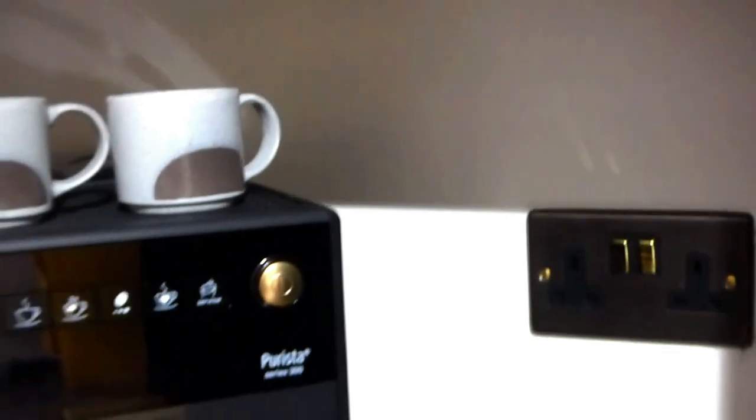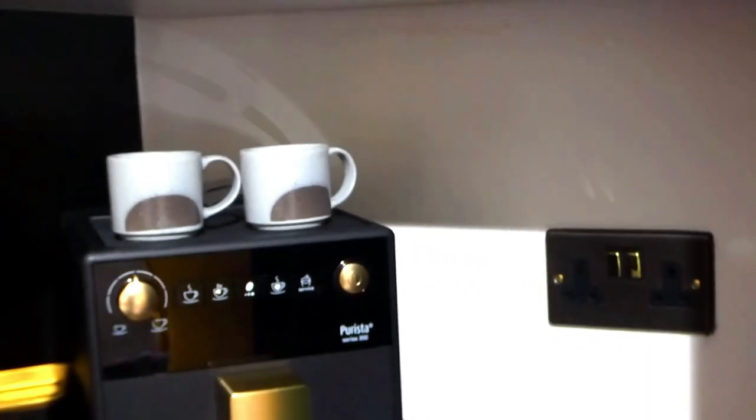With light bulbs, fixtures, plug sockets, and switches generally being forgotten about on a weekly cleaning to-do list, here are some of my best ways to keep them clean. Let's start with light bulbs. When we don't clean our light bulbs, it can actually cause the brightness to fall by up to 20%. Not only can cleaning our light bulbs make a room feel brighter, it can also save us money on our electricity bill.